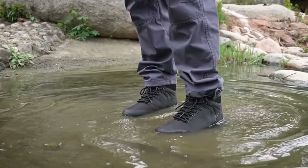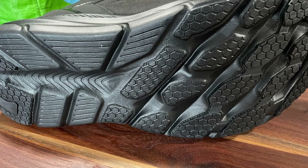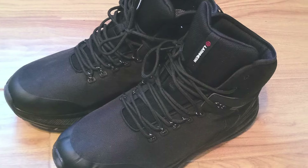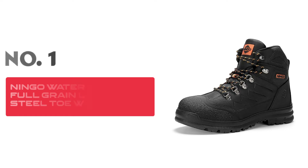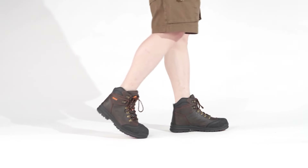The slip-resistant outsole ensures superior traction, reducing the risk of slips and falls on challenging terrains and in different weather conditions. These lightweight military tactical work boots are designed with comfort in mind — the lightweight design minimizes foot fatigue, facilitating mobility and agility, whether you are on a strenuous hike, a demanding job in law enforcement, or motorcycle touring.